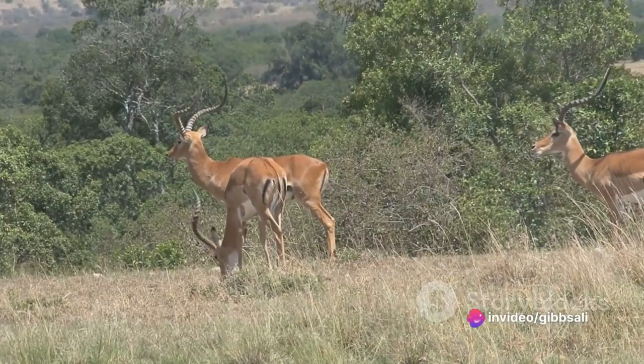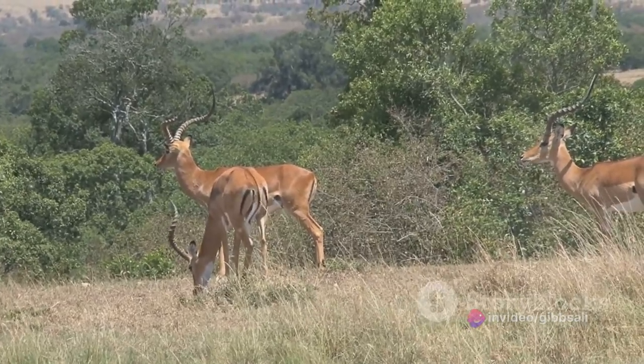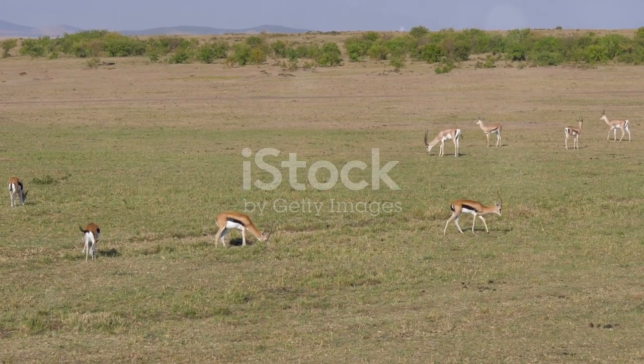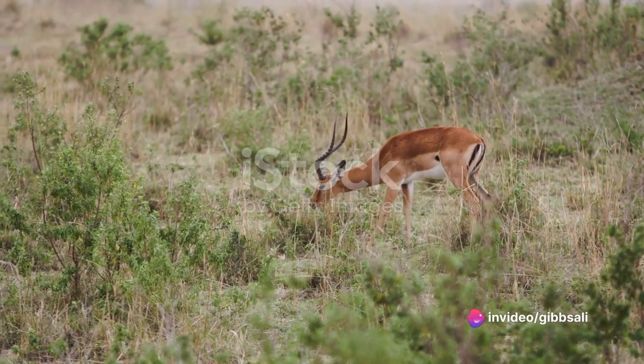Have you ever considered what it's like to be a gazelle grazing in the vast expanse of the savannah? Picture this: a creature of elegance and agility, foraging amidst the golden grasses under the vast blue sky, always alert to the faintest hint of danger. This is the life of a gazelle, a delicate balance of survival and serenity.